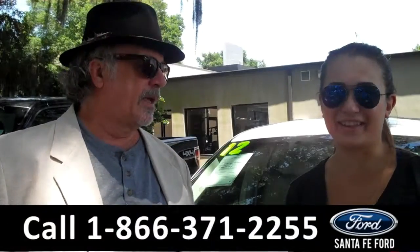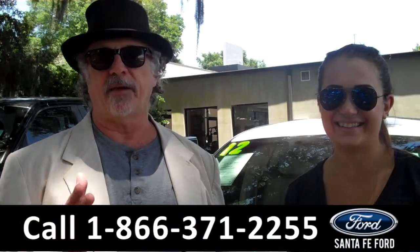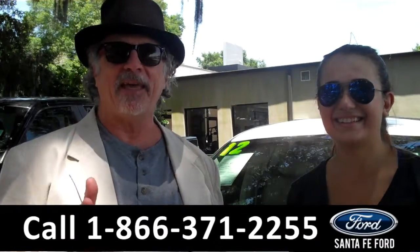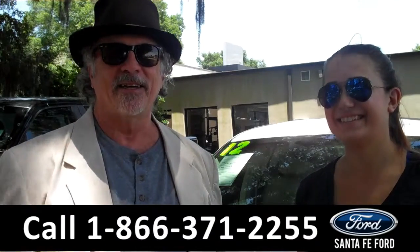Hey, this is Randy and I'm Carly, from SantaFeFord.com near Gainesville, Florida, I-75 at exit number 399. Right now we're going to take a closer look at a Lincoln MKS. Stay tuned, Carly has the details.